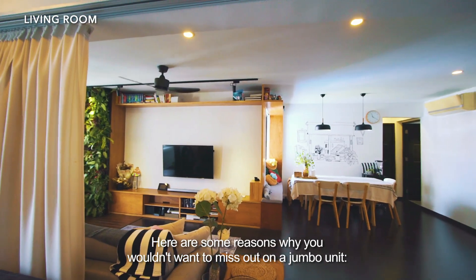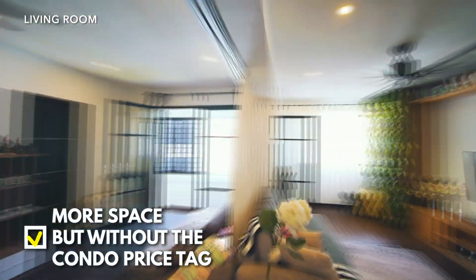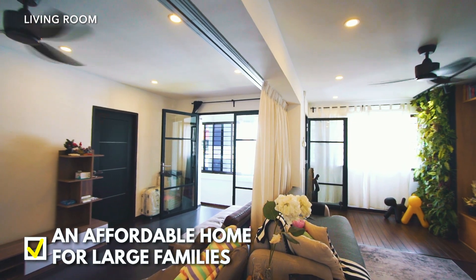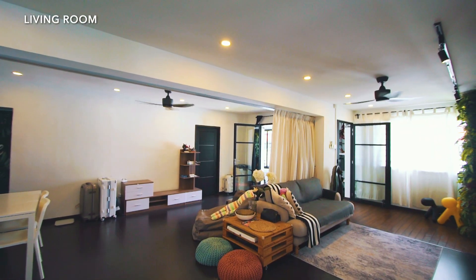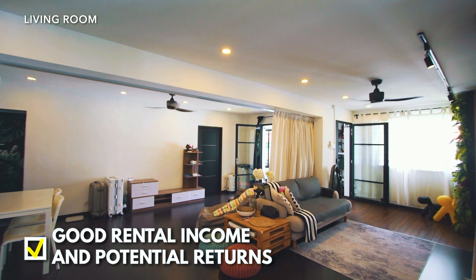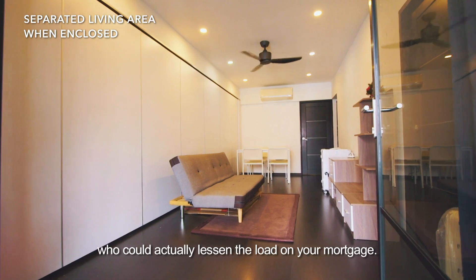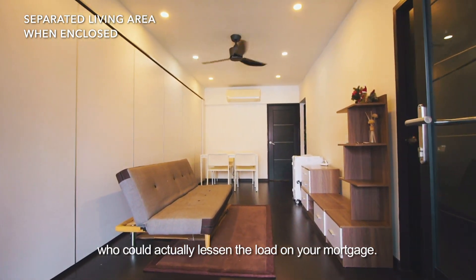Here are some reasons why you wouldn't want to miss out on a jumbo unit. More space but without the condo price tag. An affordable home for large families. Good rental income and potential returns. It is already a dual key unit, hence great for having a tenant who could actually lessen the load on your mortgage.